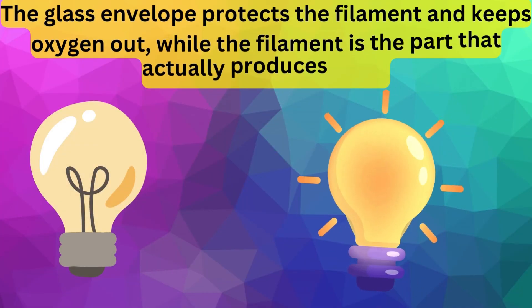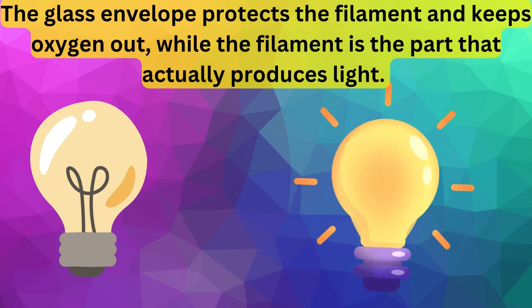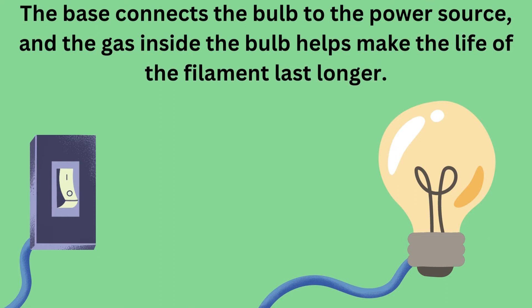The glass envelope protects the filament and keeps oxygen out, while the filament is the part that actually produces light. The base connects the bulb to the power source, and the gas inside the bulb helps make the life of the filament last longer.